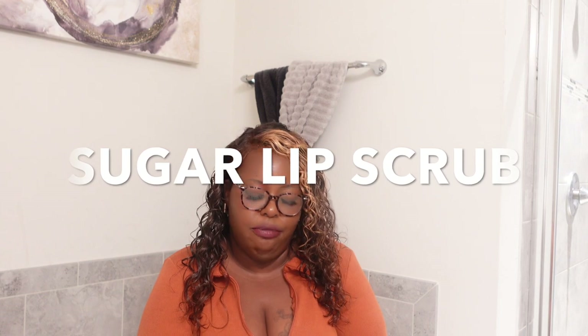I also purchased this Tree Hut sugar scrub in brown sugar — I'm excited, it's not open yet. I'm an ex-smoker so my lip area is a little dark. I want to see if it's going to help me out or if it just gets rid of dead skin. Either way, winner winner chicken dinner.